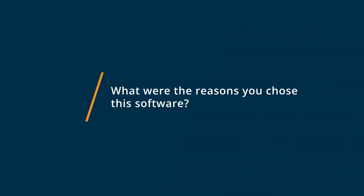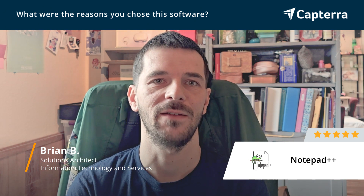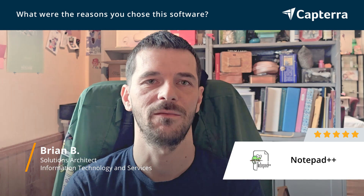I chose Notepad++ because it's free and it does everything I want to do. And it had even more features I didn't realize that I've learned over the years that have come in very handy.